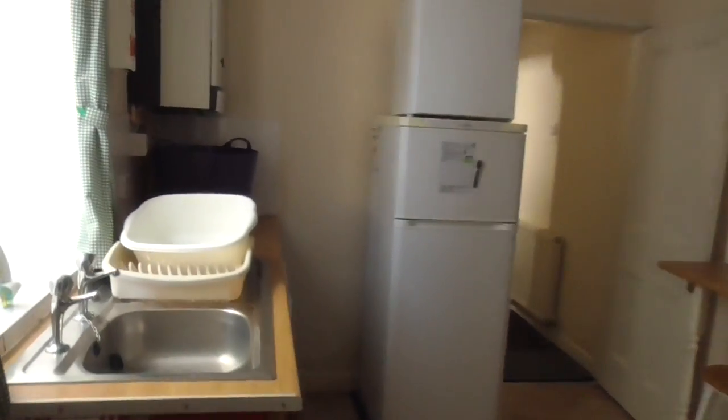Back through the kitchen, you've got your boiler, fridge freezer, and an extra freezer space. Up the traditional Portsmouth winder staircase.